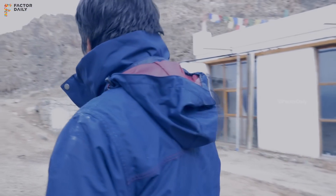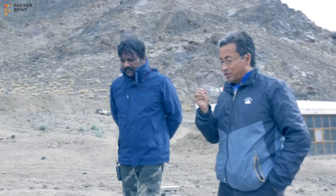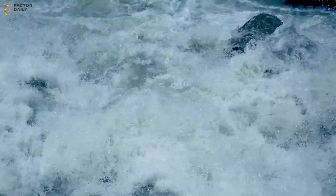Ice Stupa Artificial Glaciers — what we attempt is to freeze water in winter when nobody needs it and a stream still flows, goes into the Indus, goes into the Arabian Sea. It's not useful for anybody.